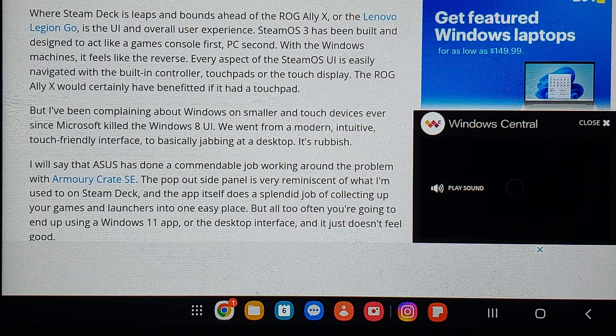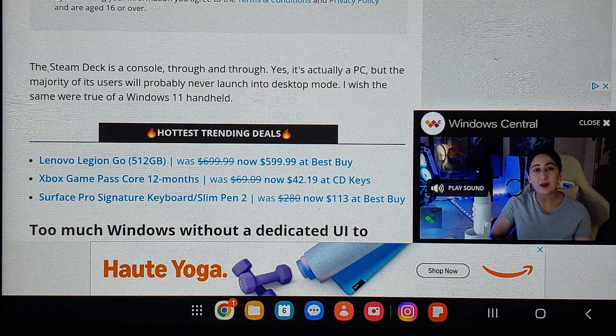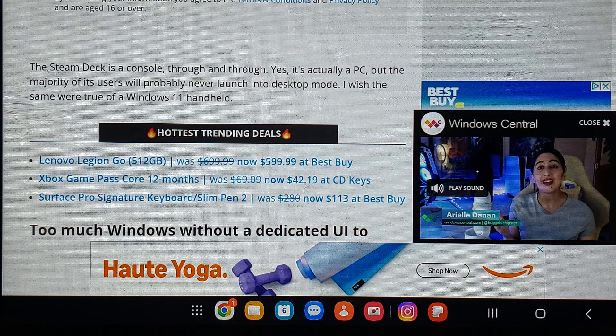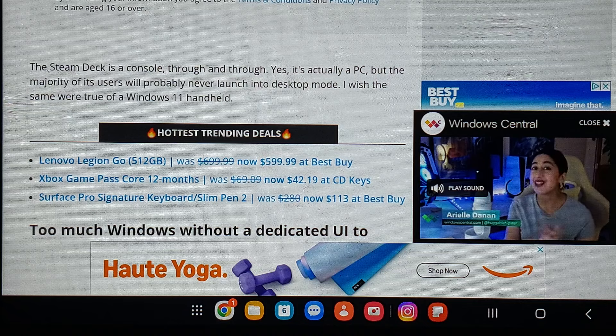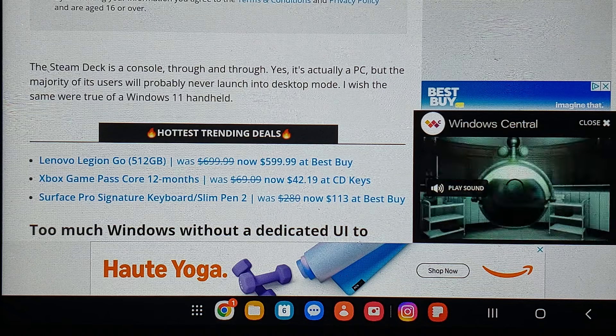Yes, the Steam Deck is a console through and through. It's actually a PC, but the majority of its users will probably never launch into desktop mode. I wish the same were true of a Windows 11 handheld. It's still not perfect, but I have accepted the Ally X's existence because there had to be a competitor.